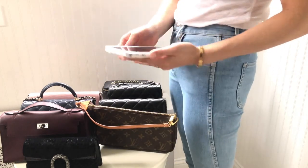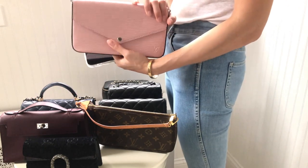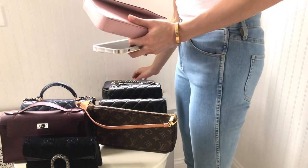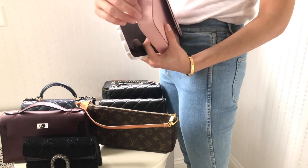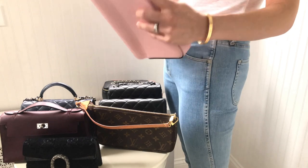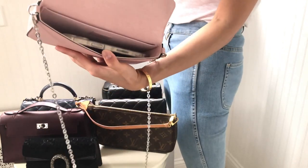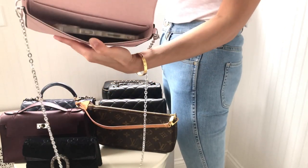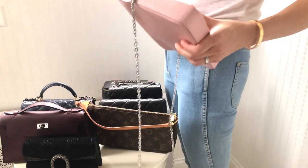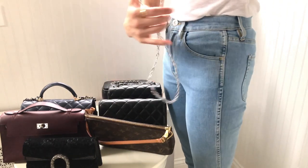Next is the Félicie Pochette from Louis Vuitton. It's a very small bag because its depth is very limited, but I don't think you'll have a problem fitting your iPhone inside. As you can see, it fits — and you've got plenty of room inside. So the Félicie is no problem for your iPhone.